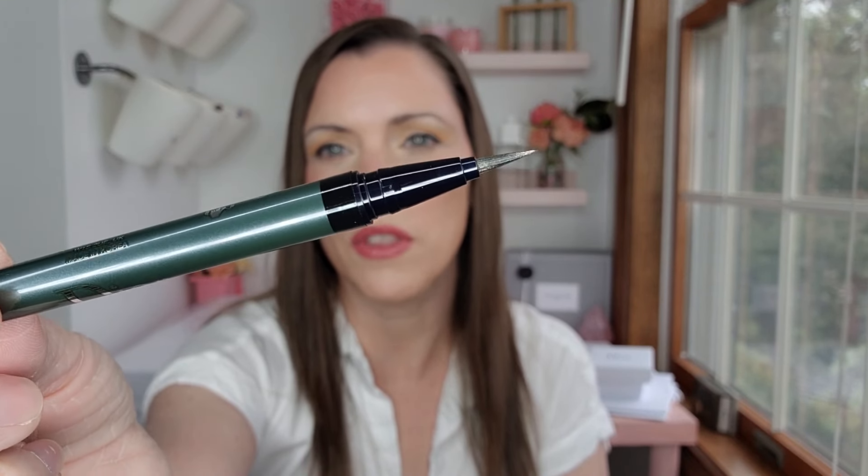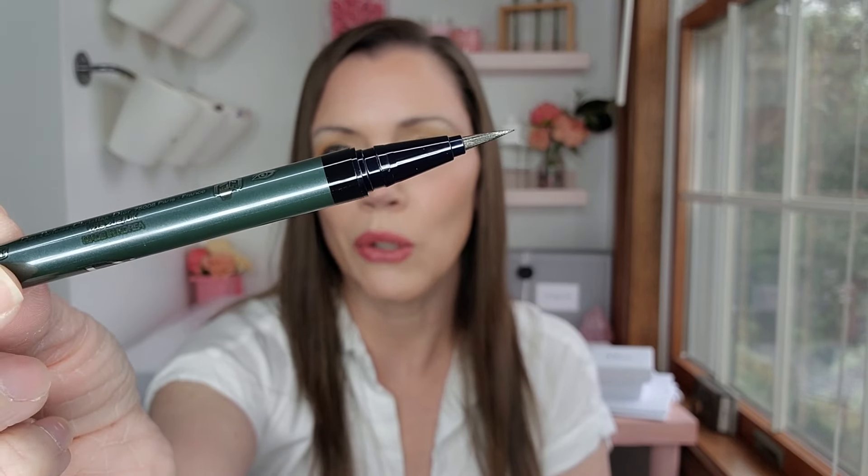If this is something that you like, this is number 386, it's called Pearly Emerald. Let me show you the brush - it's a nice fine brush. You guys know I'm not great with makeup, so this actually did a great job. Beautiful line, I can't complain with that at all. It's literally just the color that I don't think works for me.